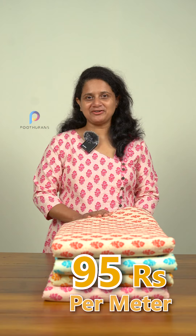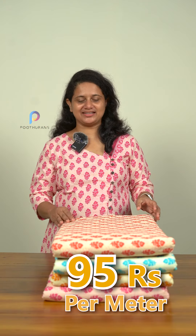Hello everyone, it's me Savida Charles from PooTurans. We are going to show you what we have here. This is Cortoneal in 40s by 40s. It is not a running fabric for a night. It is priced at 95 rupees per meter for 44 inch. It is available in different colors.